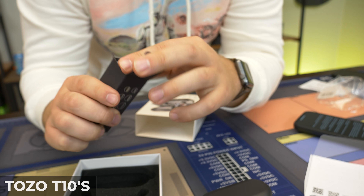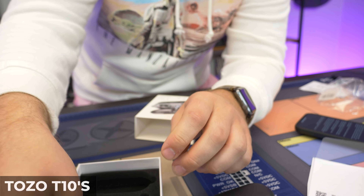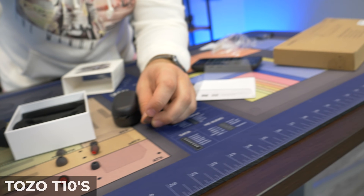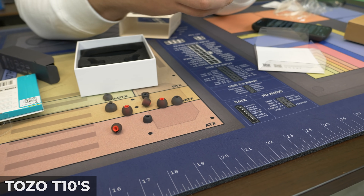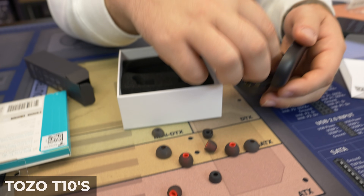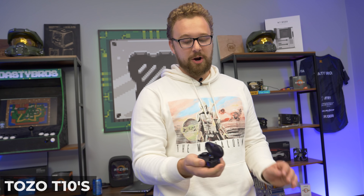It comes with different ear tips as well. I know I have a lot of problems with earbuds not fitting in my ear properly, so getting different ear tips to try allows you to get the perfect fit. We got a bigger tip, a medium, and a small. The main thing is to get a perfect seal so you can hear that bass. In terms of battery life, you get six hours on a single charge, and it takes about two hours to charge from completely dead.